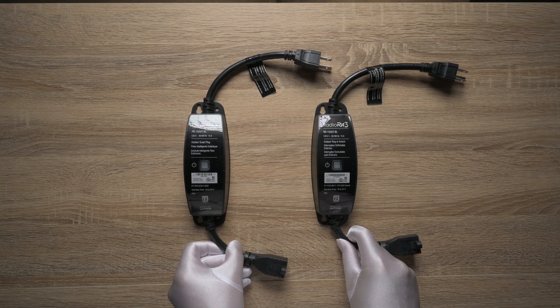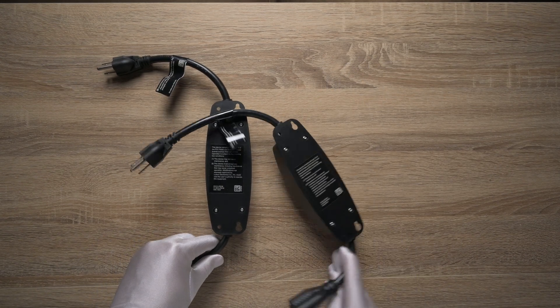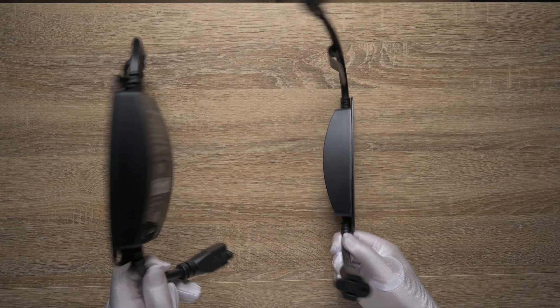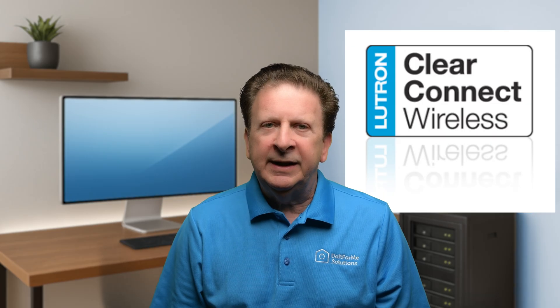Both versions of the outdoor smart plug are identical in shape and size — a weatherproof cigar-shaped dongle with AC cords on each end. There's an on-off only button with no dimming controls, and it's built with the same Lutron proprietary Clear Connect Type A wireless technology.